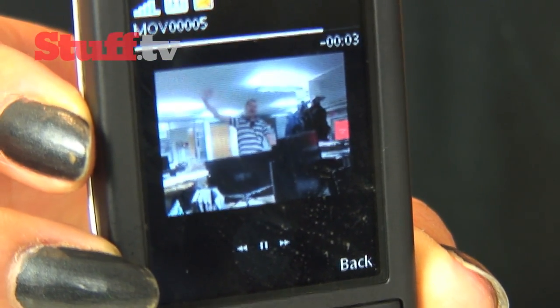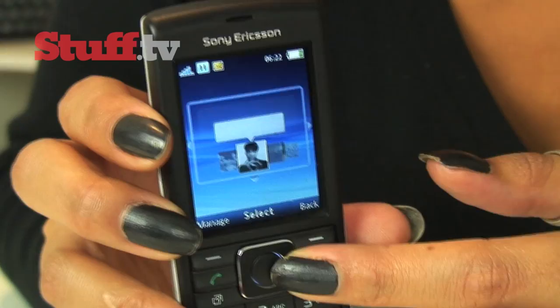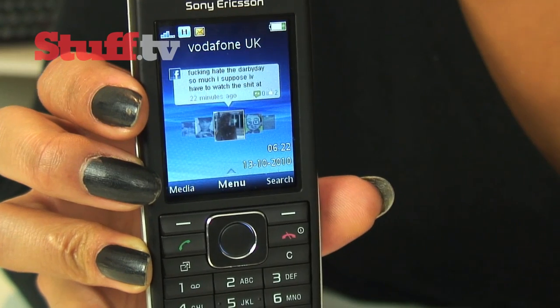Despite its simple nature, it's still got social networking features, and there's limited connectivity to Facebook, Twitter and Myspace in the style of widgets which can be docked on the home screen for quick access. Given the nature of the phone, these are far from smooth.